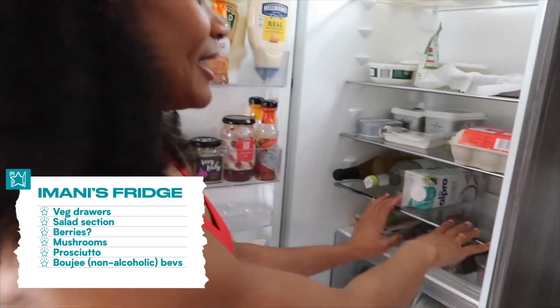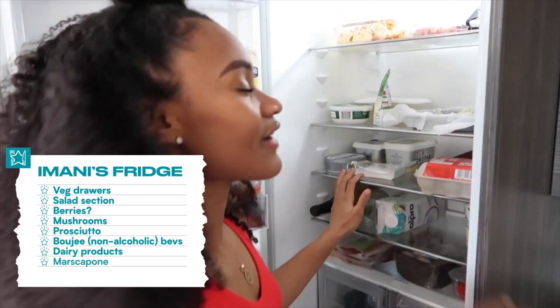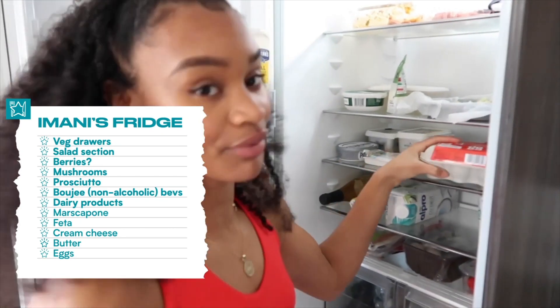This shelf is really important to me. Then I have my dairy products — I have mascarpone, feta, cream cheese, butter, and eggs. I get through so many eggs in the week because they're an incredible source of protein.